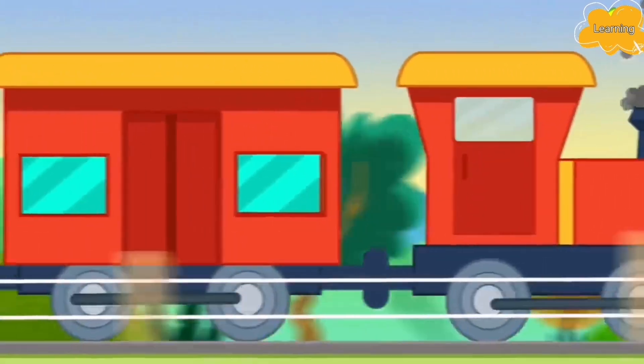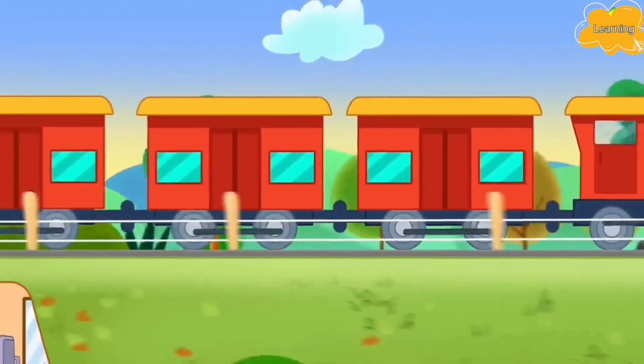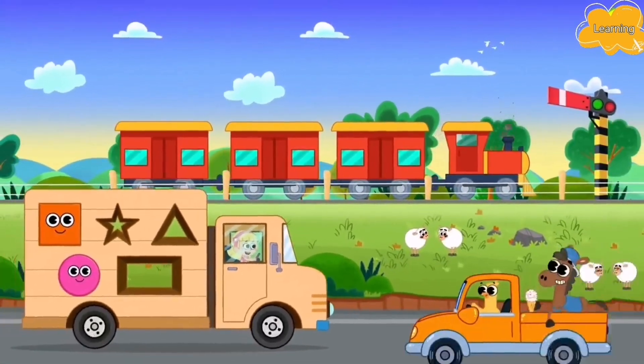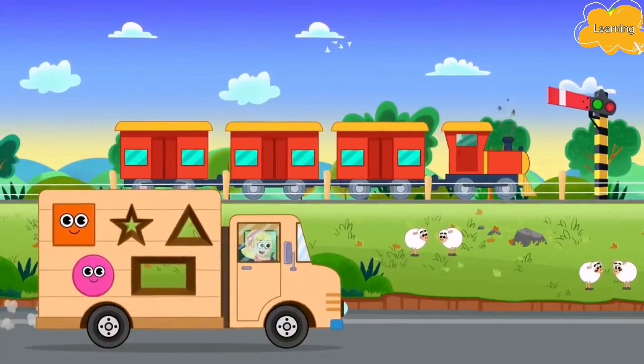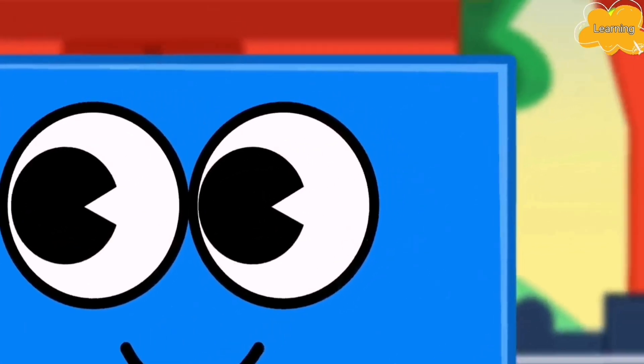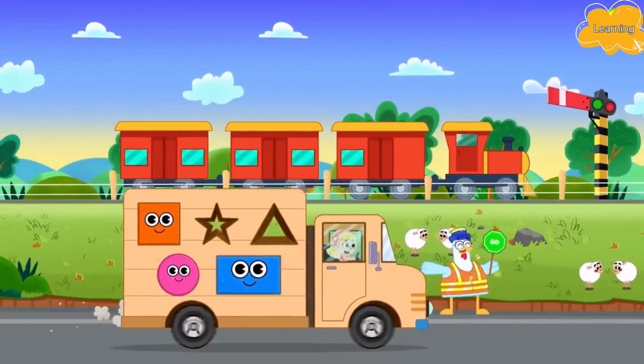Let's go ahead. Wow, a train. Aha, do you see what I see? Our next shape — Rectangle. Amazing. It fits correctly.